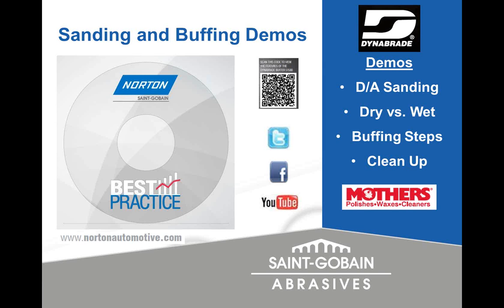So we went through masking, painting, sanding, and buffing — all these videos and information are available on our website. There are even best practice posters: a masking best practices poster that ties in with the video, and a sanding and buffing best practices poster for both the Norton Liquid Ice line and the Mothers line — a nice reference for shops to put on the wall especially for training new people.